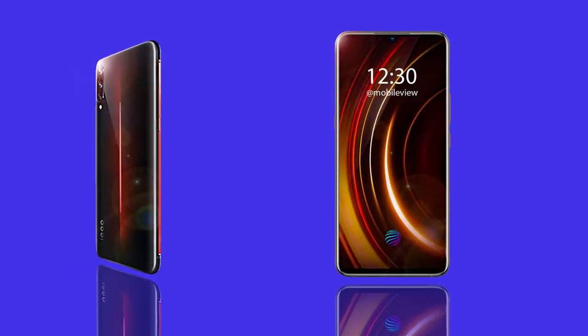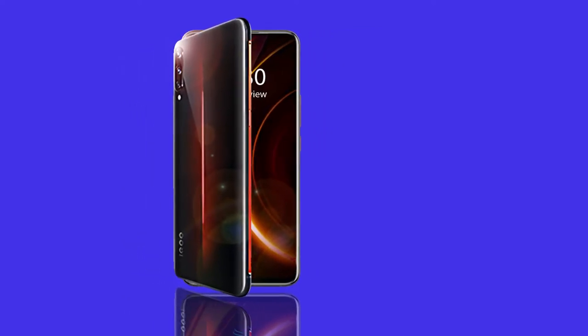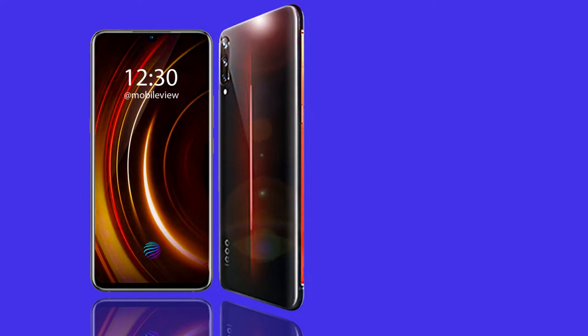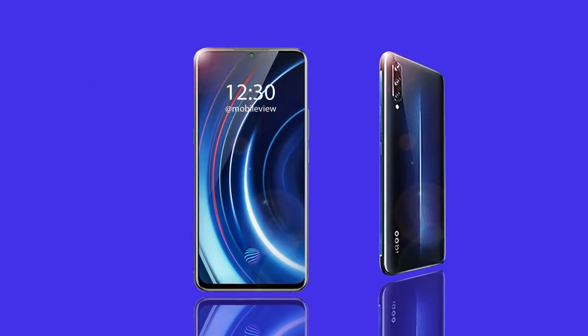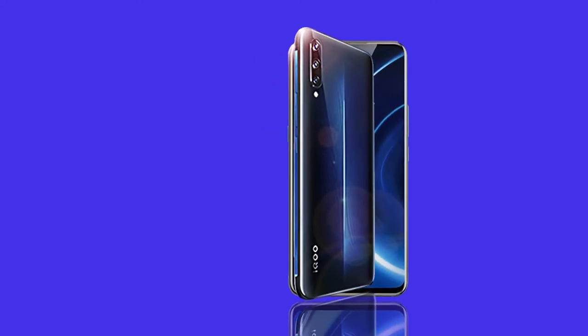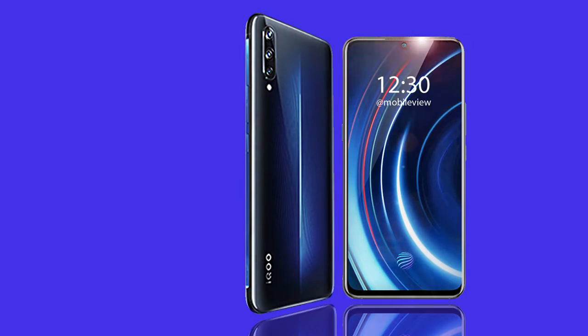Vivo has just introduced a new sub-brand called iQOO that offers killer flagship performance at a lower price range. Unlike the Pocophone that comes with a plastic build, iQOO comes with a 3D glass back, and they have thrown in a couple of gaming features to stand out from other value-for-money flagship devices.